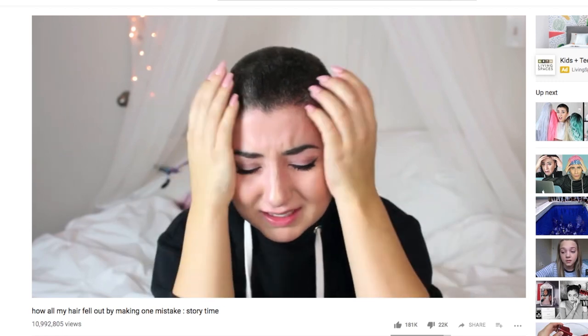Hey guys, so today I'm doing something a little different and I'm pretty excited about it. Today I am recreating my old blonde Instagram photos. If you guys know my hair story, basically I had my hair bleached out and I put the wrong thing in my hair and all of my hair basically burnt up and fell off. So because I still have a bunch of my old clothes, it will be pretty easy to recreate some of these pictures, but I'm gonna need a little help.